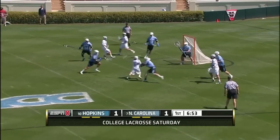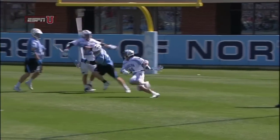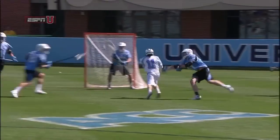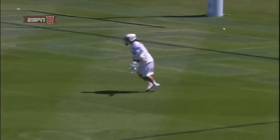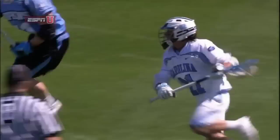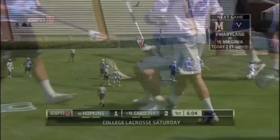Tar Heel Sankey works it in, shoots and scores! On the switch, what Hopkins does is they always try to get through picks. When you have players as fast as Joey Sankey and Jimmy Bitter, they can make you chase and get a step behind, and they'll get their hands free for a great shot. You see Sankey take advantage of it right now, coming right off that pick.